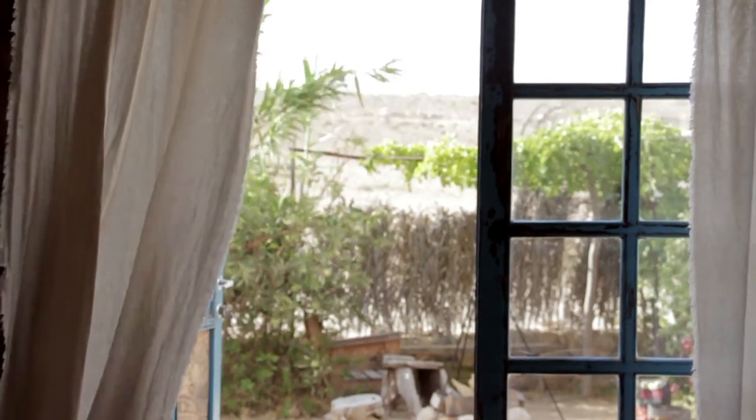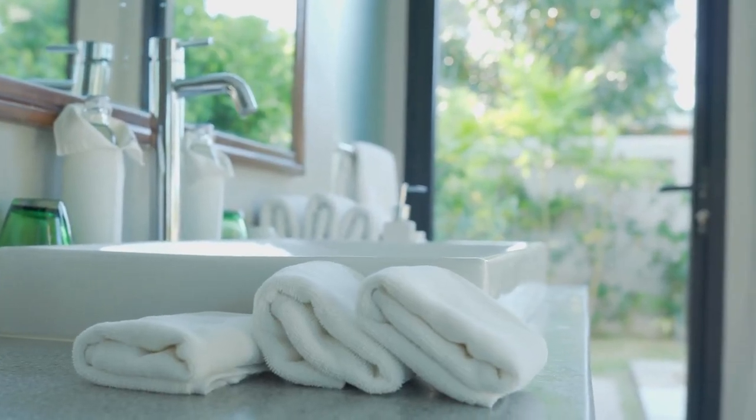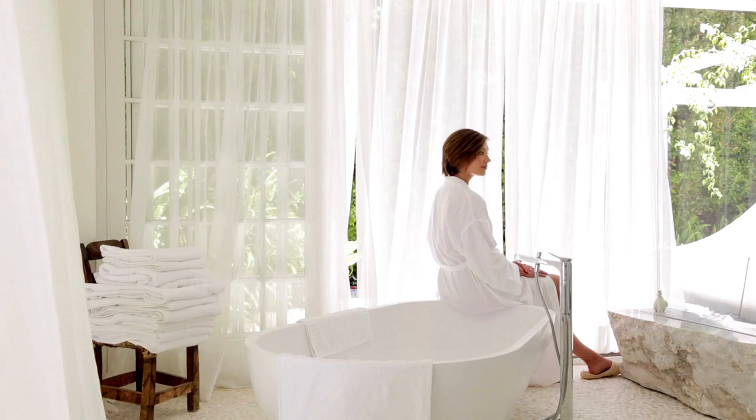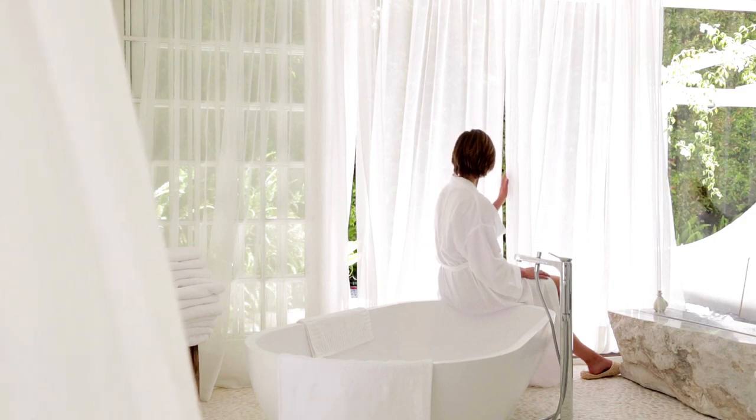Small bathrooms are defined as bathrooms that have limited space, often found in apartments or smaller homes. While it may seem like a minor detail, choosing the right bathroom curtains can make a significant impact on the overall aesthetic and functionality of the space. Bathroom curtains provide privacy, prevent water from splashing outside the shower or tub area, and can add a decorative touch to the room.